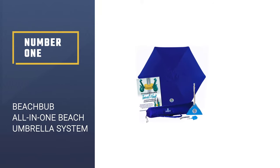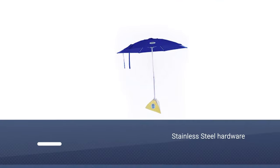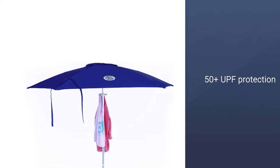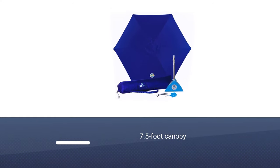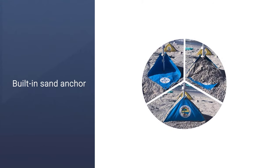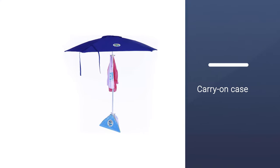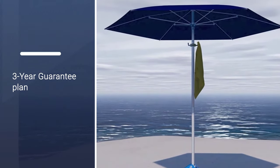Number 1: BEACHBUB ALL-IN-ONE Beach Umbrella System. Perhaps the finest option available on the market at the moment, this beach umbrella has a name that speaks volumes. Qualitative enough to protect you from the hottest sun with 50-plus UPF sun protection, it will make you forget it's been 5 hours since you've been lying on the beach. Tough enough to withstand winds up to 35 mph, it will shield you from the most unexpected weather conditions. A functional pouch at the bottom designed to be filled with sand provides additional support, while the 7.5-foot canopy ensures none of your family members are going to be left out.